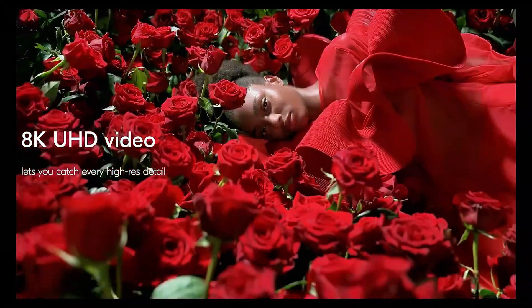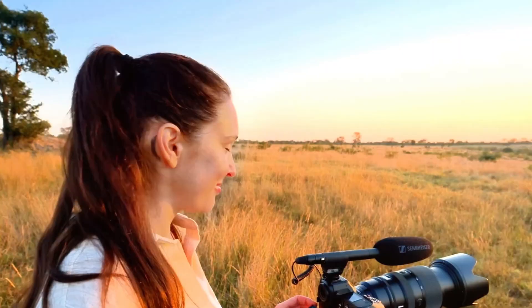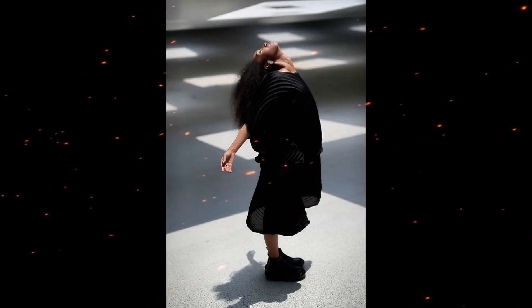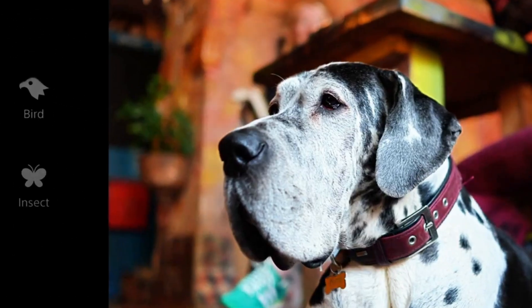Whether you're vlogging in 8K, documenting street life, or capturing cinematic travel moments, the Leica Q4 promises to be the perfect mix of heritage and innovation. Should you wait for the Leica Q4? If even half of these leaks turn out to be true, the answer is a big, bold yes. This could be the most advanced fixed-lens compact camera the world has ever seen.